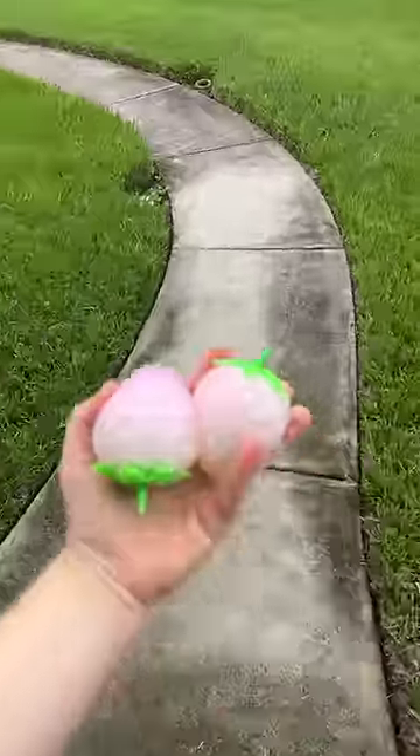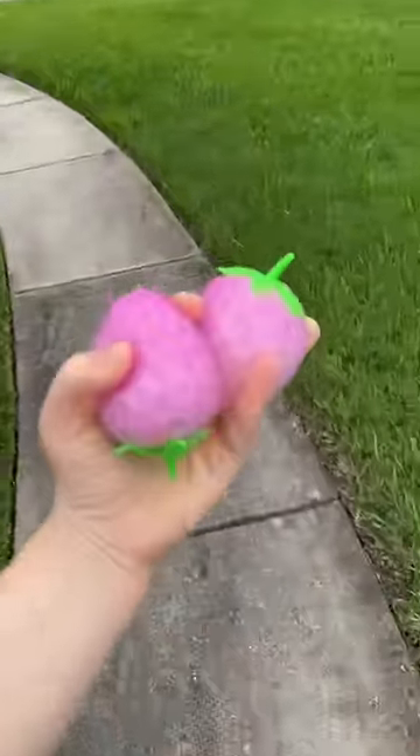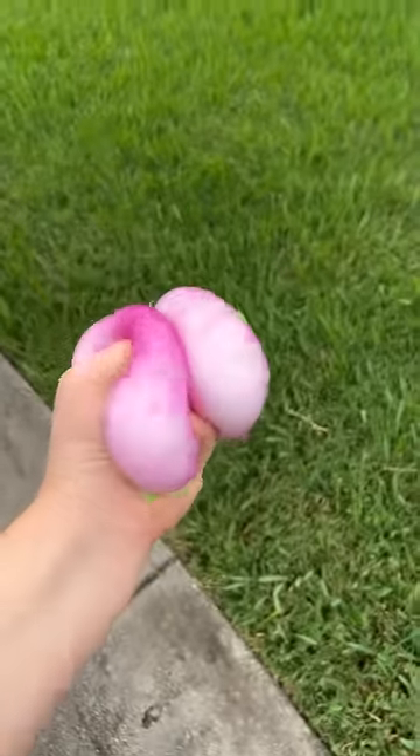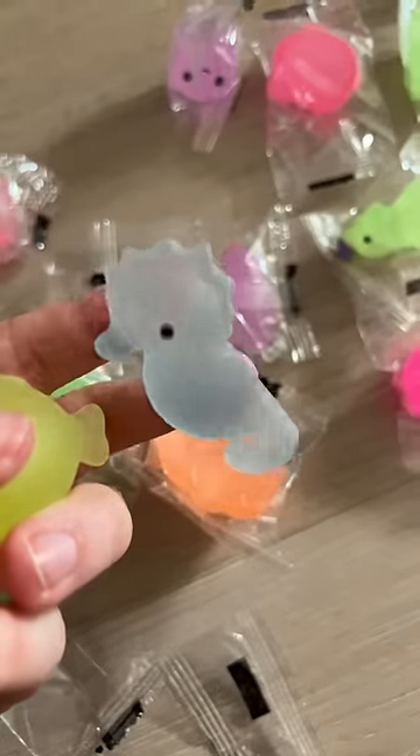The grand reveal — are they color change? Yes, they are. That is literally stunning. See how they go from white to a pinkish purple color? I love it. It's a seahorse moji.